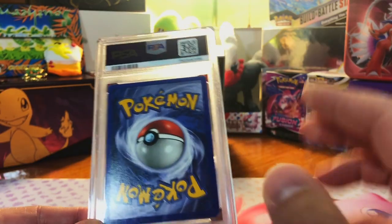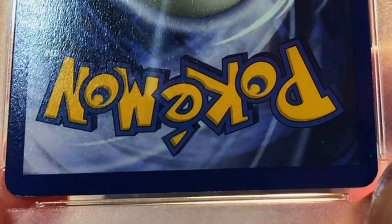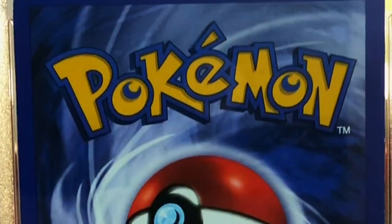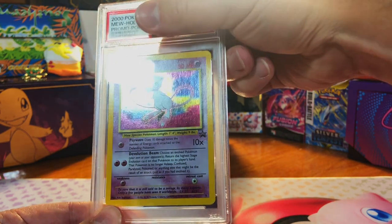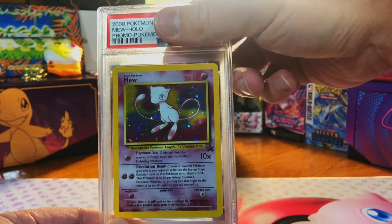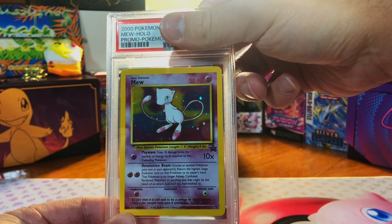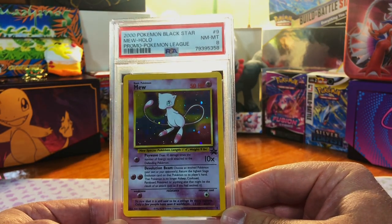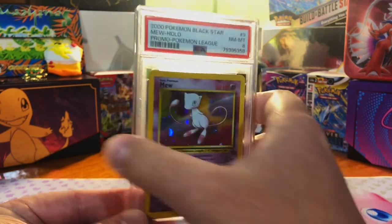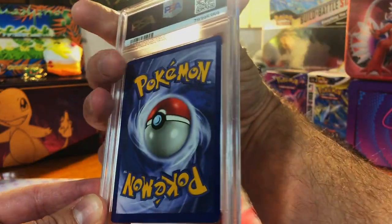CGC may win with price and turnaround time, but let me know what you think. The Mew holo promo — Wizards of the Coast. Looks good, there's some scratching on the holo part, but I'll say nine. Got an eight — I will take it. This was from a mystery box as well — that is so nice, we're making a killing here.